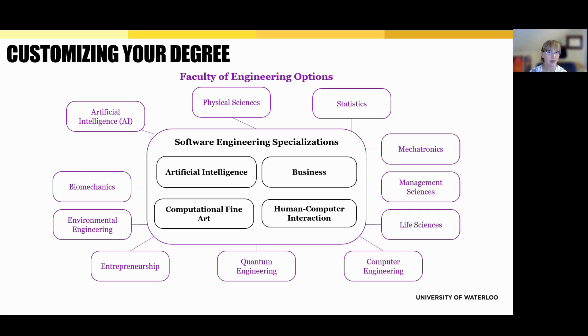In addition to specializations, students can also choose to add an engineering option. These are offered across the Faculty of Engineering and cover a wide range of topics, including management sciences, entrepreneurship, quantum engineering, environmental engineering, and more. It's important to know that options usually require extra courses beyond the standard degree requirements, so they are better suited for students who are open to a slightly heavier course load and who are ready to plan ahead.